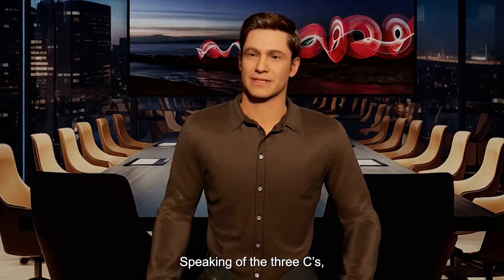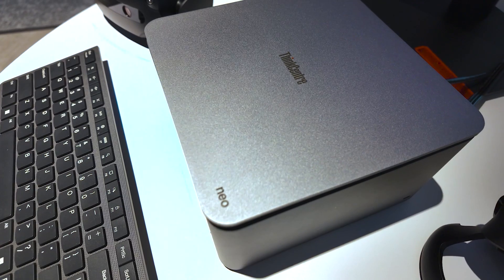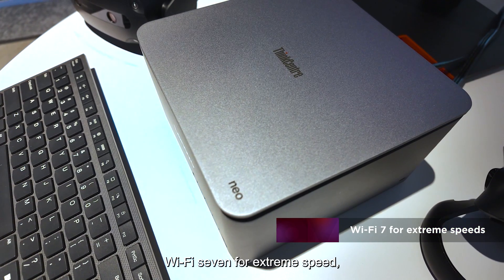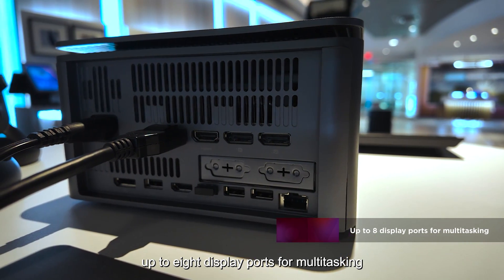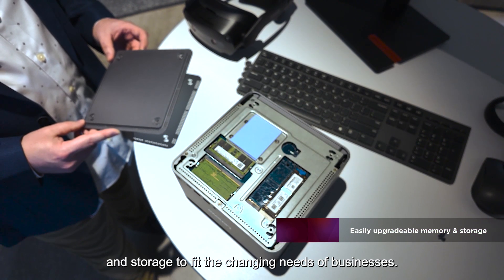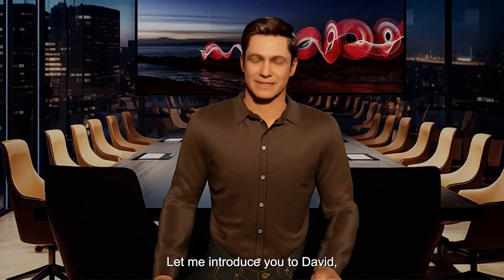Speaking of the 3Cs — connectivity, collaboration, and customization — the ThinkCenter Neo Ultra features: A, Wi-Fi 7 for extreme speed; B, up to 8 display ports for multitasking; C, easily upgradable memory and storage to fit the changing needs of business.